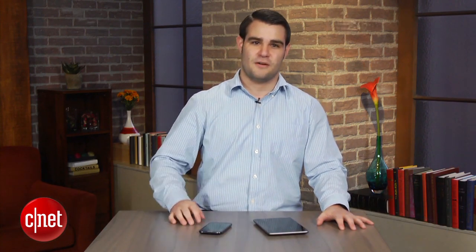Android is the most used mobile operating system, which is the reason why it's targeted by cyber criminals more than any other mobile platform. I'm Dan Graziano and I'm going to share with you some of the easiest methods for keeping your Android device malware-free.